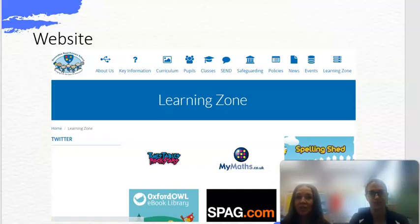Here is the learning zone, where you can access all of the websites that will help your children's learning at home: Spelling Shed, Times Table Rockstars — which is also where you'll find Numbots — and some other websites we recommend as well.